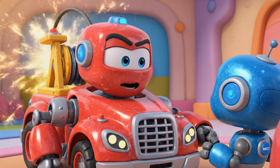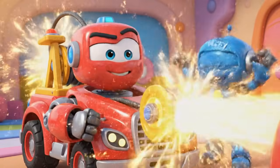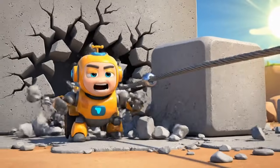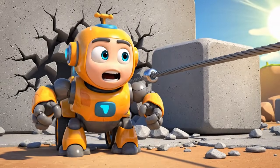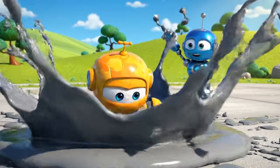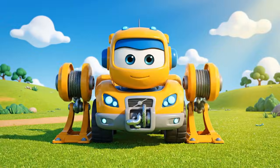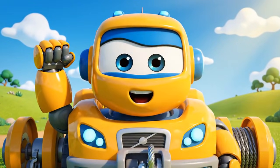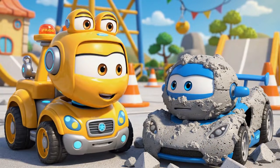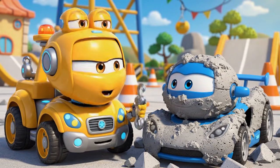Okay, Mickey! This is it! Mega Winch — PULL! I am moving! I am moving! I am moving! He is free! He is free! You are safe, Mickey! But you are going to need a really big wash!